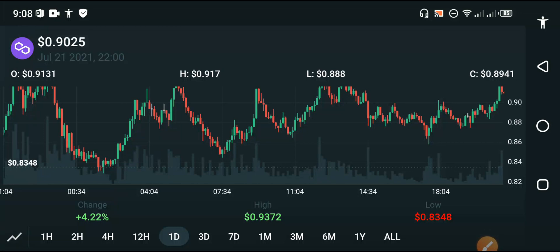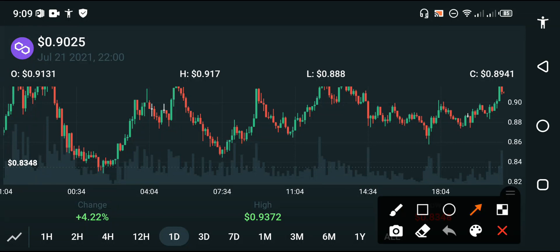When they break the resistance line, remember a huge jump will occur in Polygon MATIC. So pray for it and that they break the resistance line. Now if we talk about the price changes of Polygon MATIC: positive 4.20% price change has occurred, and $0.9372 USD is the highest price of MATIC in the last 24 hours.